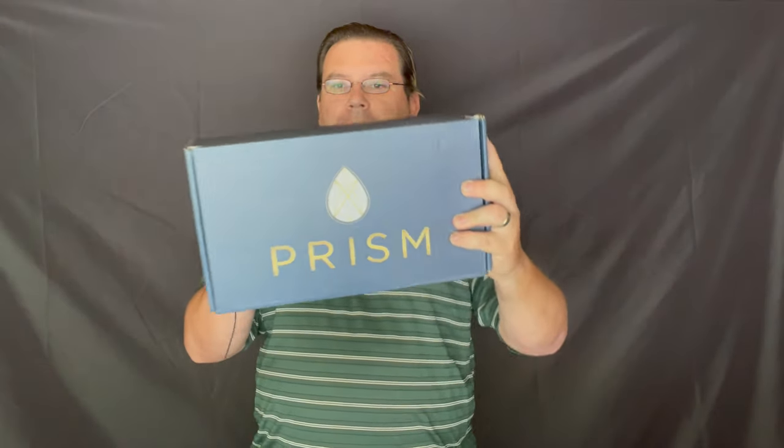Have you ever been shopping on Amazon and you find yourself a faucet that looks like it's a great deal, but you want to know a little bit more? Will it hold up? Is it made from quality materials? What's the story behind the company? I have one such faucet right here, manufactured by Prism, and we're going to answer some of those questions right now.